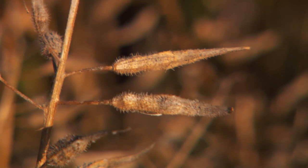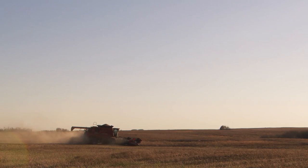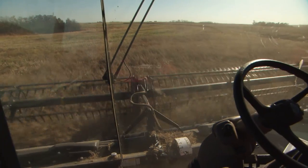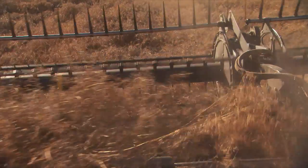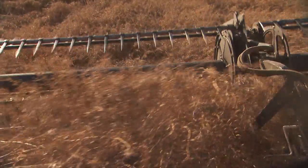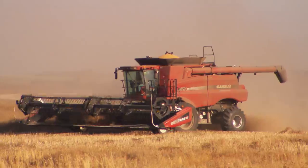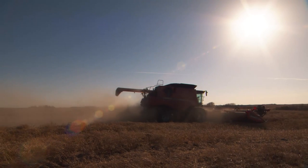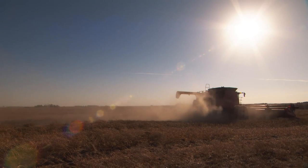The seed is inside the pods, and when it's fully mature, harvesting begins. The crop is cut and fed into big combines, where the pods are thrashed open and the seed collected. Notice the seed piling up in the hopper at the top of the combine. Stalks, stems and pods are chopped and spread out the back. The residue will decompose to provide nutrients for subsequent crops.